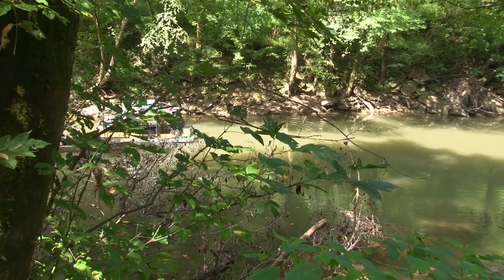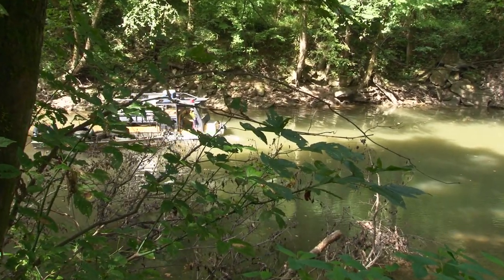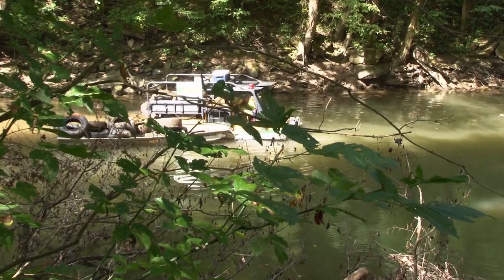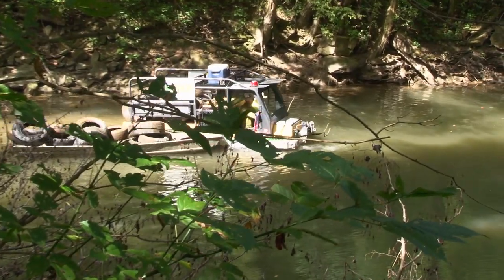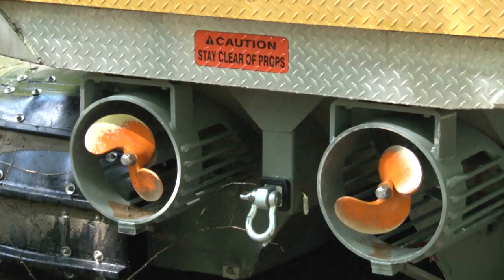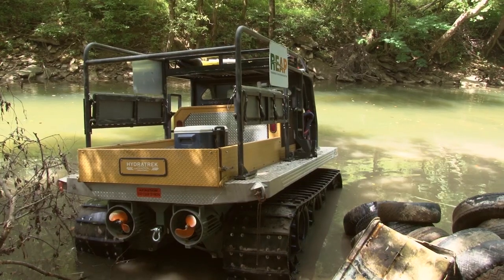This year, the DEP added a new tool to help volunteers and contractors. It's called a HydraTrek. Think of it as a downsized civilian version of a military amphibious assault vehicle. It has tracks like a tank and propellers like a boat, and when the water gets too deep, it floats.